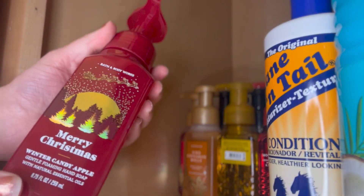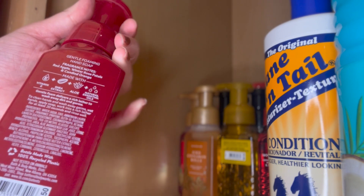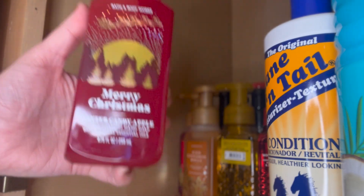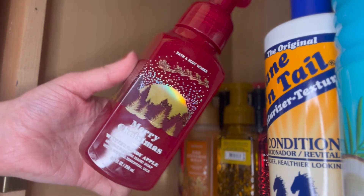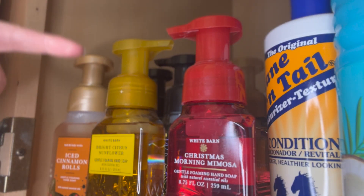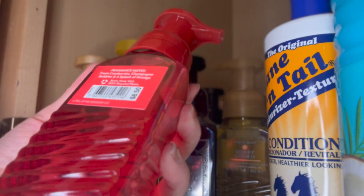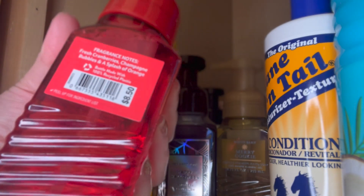Then we have Merry Christmas Winter Candy Apple, which has fragrance notes of red apple, winter rose petals, and candied orange. Some of these I can use during spring if I really wanted to — I just don't like to have the Christmas packaging out, and I don't have any reusable soap holder refillable things, so that's probably why I'll end up getting some more. Next is Christmas Morning Mimosa, with fragrance notes of fresh cranberry, champagne bubbles, and a splash of orange. I haven't tried this one yet but it sounds amazing.